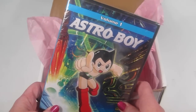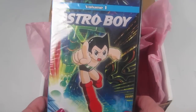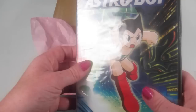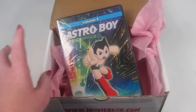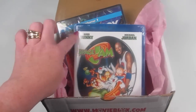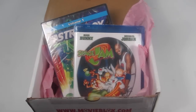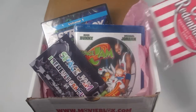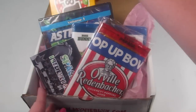We also have a bonus DVD: Astro Boy, Volume One. I've heard of Astro Boy but have never watched the cartoon. This actually retails for around eight dollars on Amazon. This DVD is a bonus, so you won't always get one — I've seen vinyl figures included in some boxes. It just kind of depends on what you get.